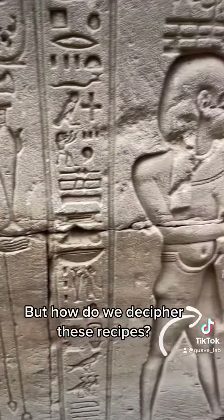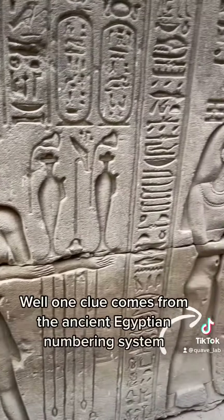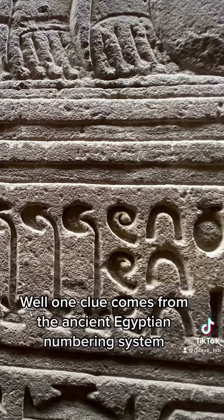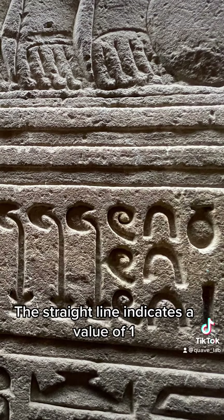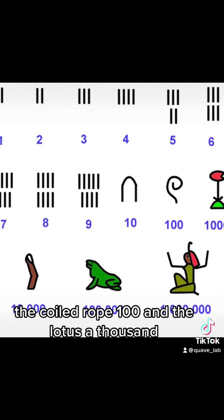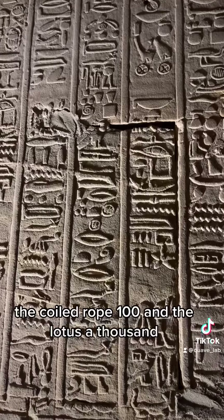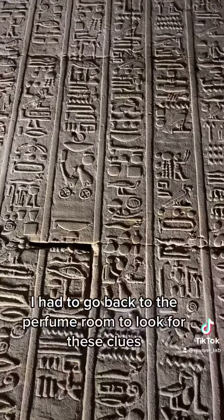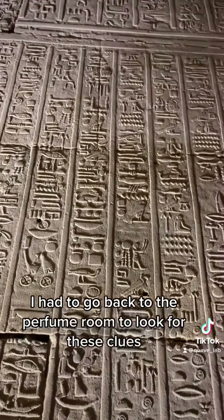But how do we decipher these recipes? Well, one clue comes from the ancient Egyptian numbering system. The straight line indicates a value of 1, the upside-down U a 10, the coiled rope 100, and the lotus a 1,000. After learning about this numbering system, I had to go back to the perfume room to look for these clues.